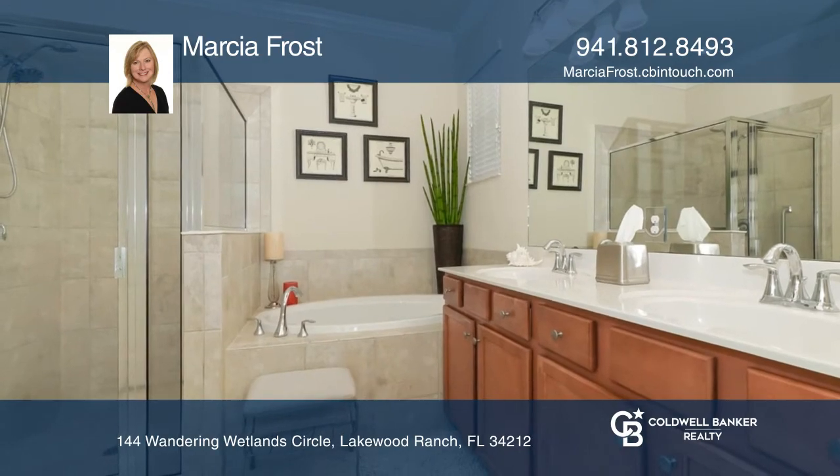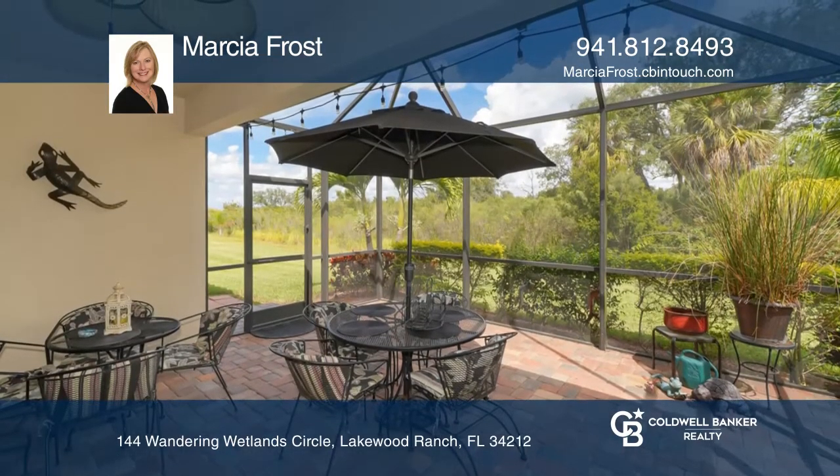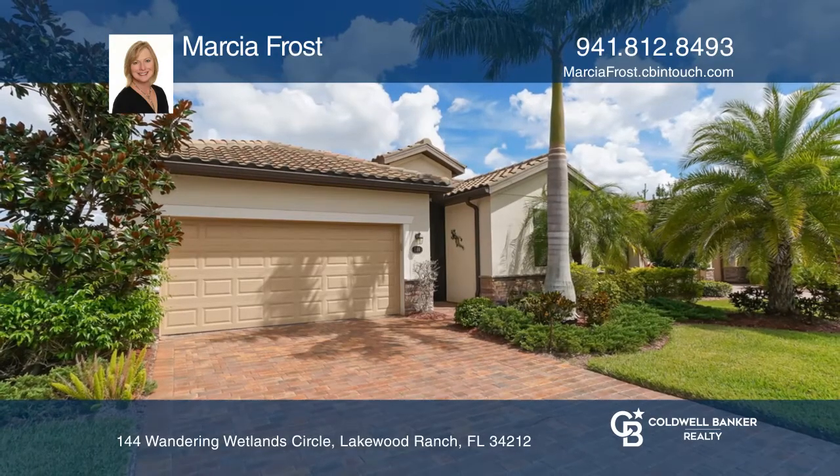Enjoy the outdoor lanai with an enchanting preserve view. Think this is the perfect home for your family? Check it out today by calling Marcia Frost.